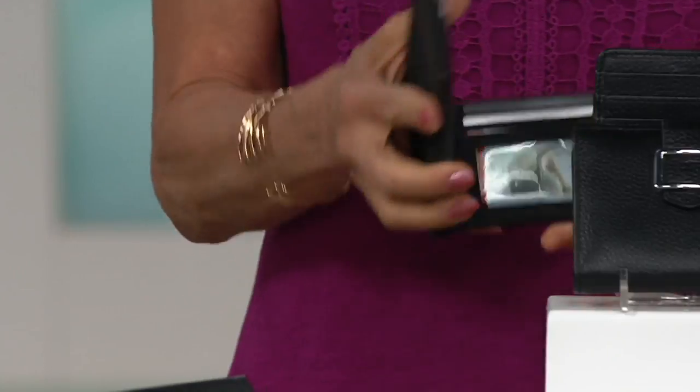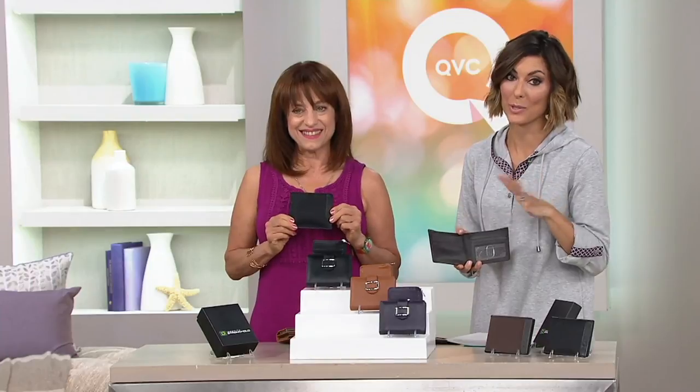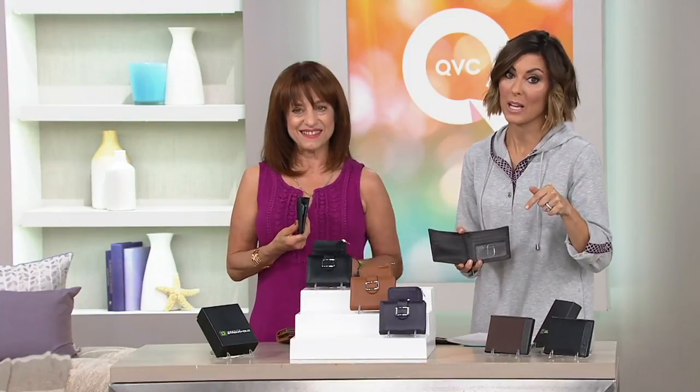And again, it's such a nice slim wallet. Men love this — this is actually the most popular men's wallet that ID Stronghold sells. You're getting it on sale when you grab it here at QVC, $24 instead of the $32 it used to be. And you've got that great $12 payment plan.